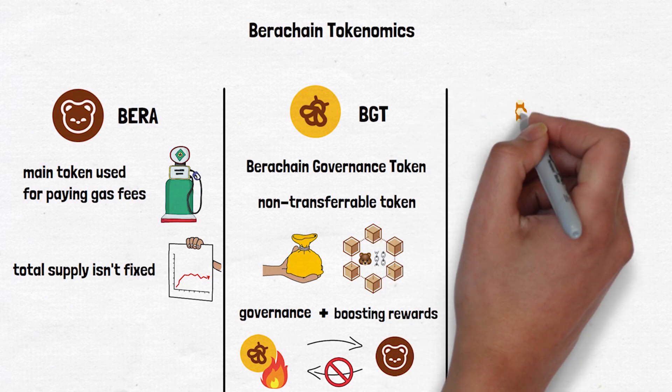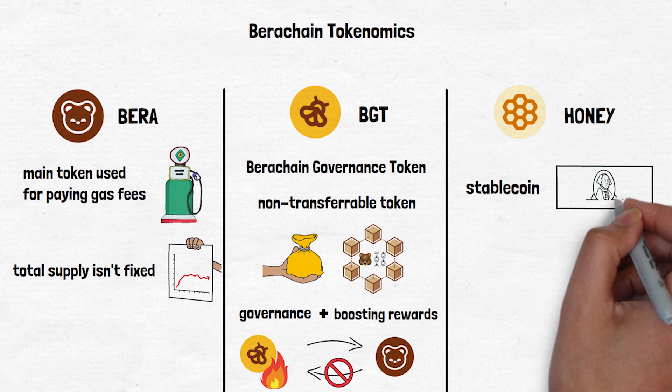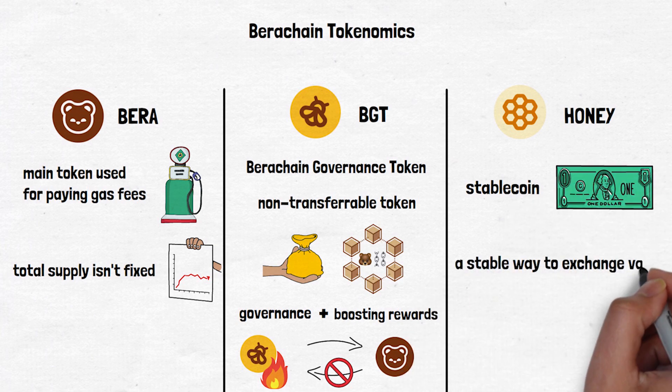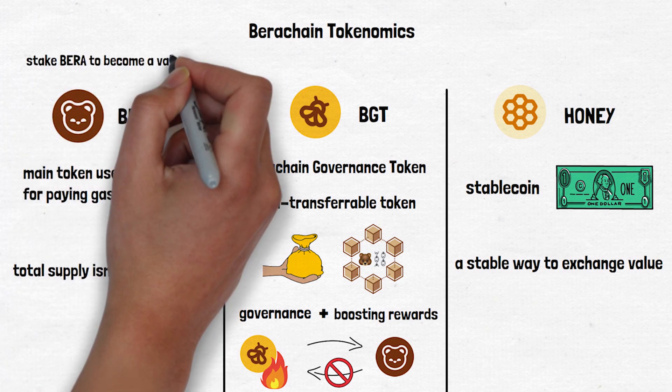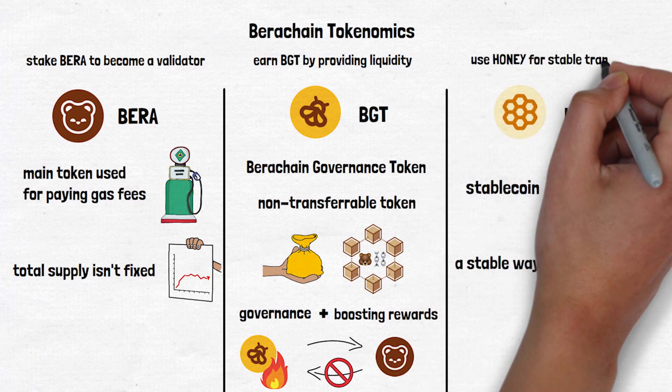Lastly, there is Honey, Berachain's native stablecoin pegged to the US dollar, used throughout the ecosystem as a stable way to exchange value. Here's how it all works together: you stake BERA to become a validator, earn BGT by providing liquidity, and use Honey for stable transactions.